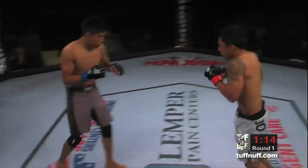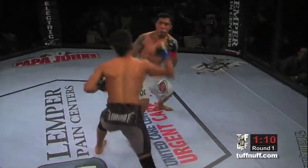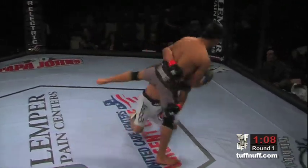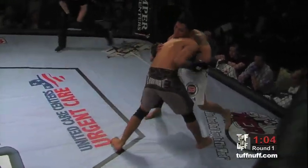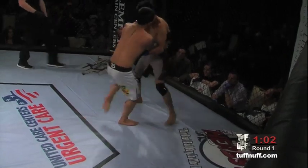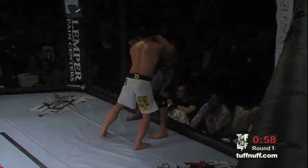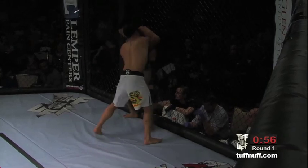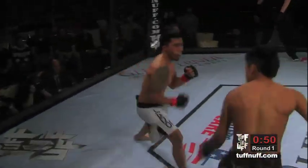You can definitely tell that Mark Labiano wants this to go to the ground so he can utilize his jiu-jitsu game. Lands a good right hand, then gets the shot. It looked like he was going for a guillotine choke, but good cage pressure. Looks like he's going to try to drop down and hit that double leg. Sanchez backs up, gets him off, throws a body kick.